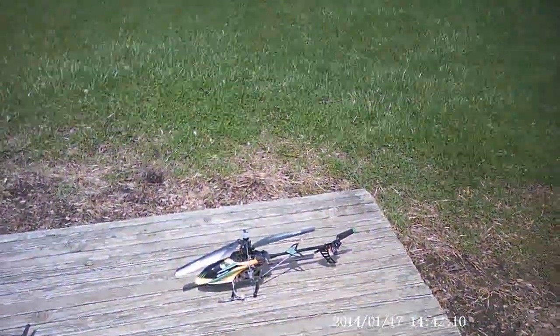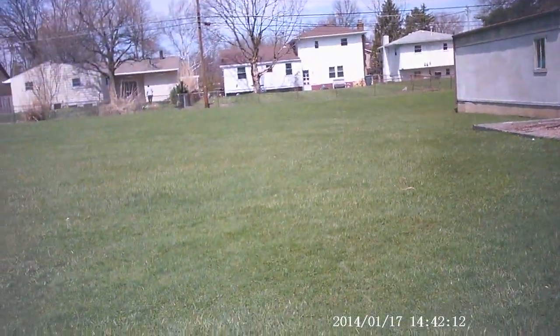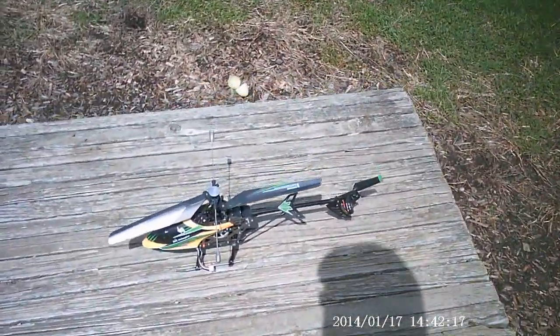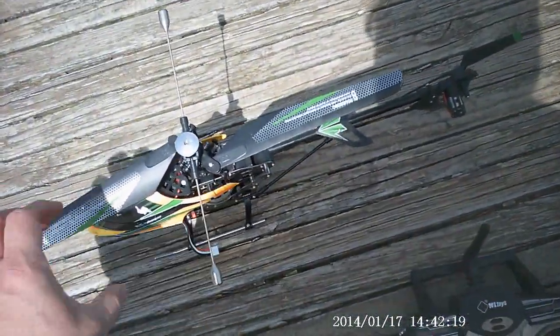Hey YouTubers! What's happening? Alright, it's not supposed to be that windy today, but there's a breeze when I walked out here. I'm going to fly my helicopter here.